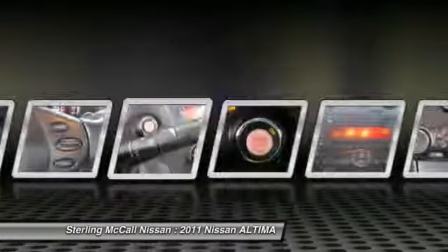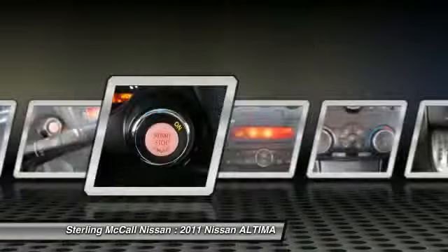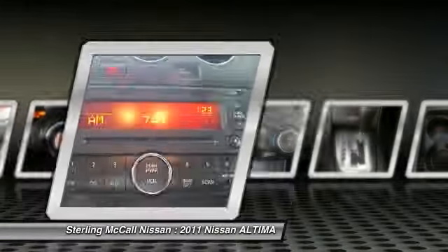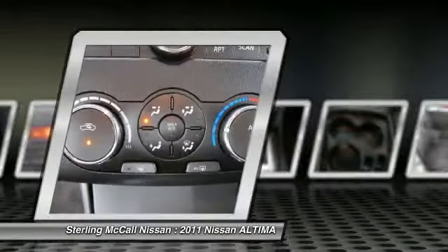Buy with confidence. Sterling McCall Nissan, the Nissan Giant, at 59 and the Beltway, West Airport exit. Call our helpful staff for further assistance or please call for more information.